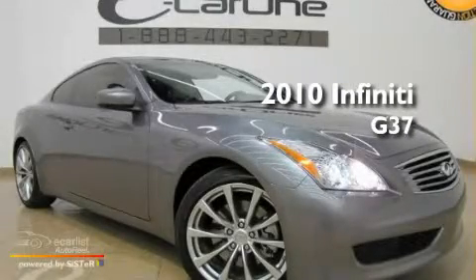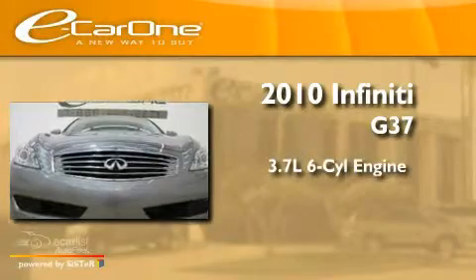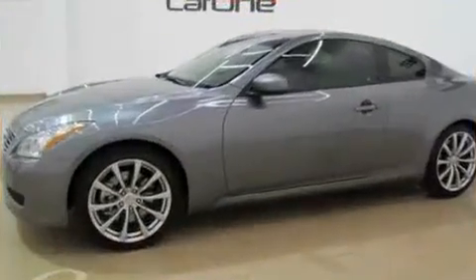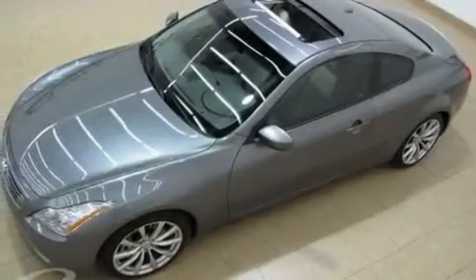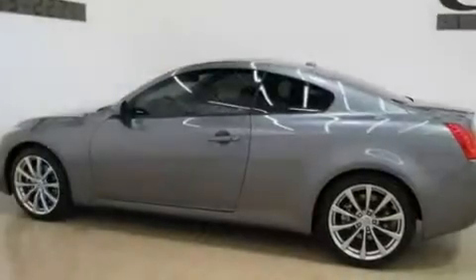This is a 2010 Infiniti G37. It has a 3.7-liter six-cylinder engine and an automatic transmission. Its top features include heater vents for rear seat passengers, cruise control, a rear window defroster, and a leather-wrapped shift knob.